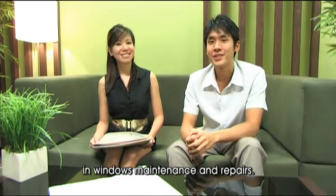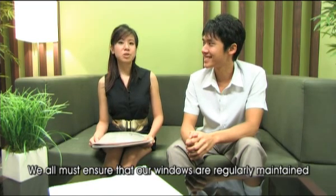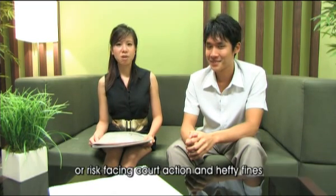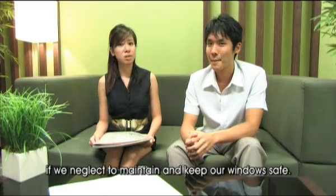That's really handy. Now I'll know where to turn for help in window maintenance and repairs — FDB InfoWeb. We all must ensure that our windows are regularly maintained, or risk facing court action and hefty fines if we neglect to keep our windows safe.